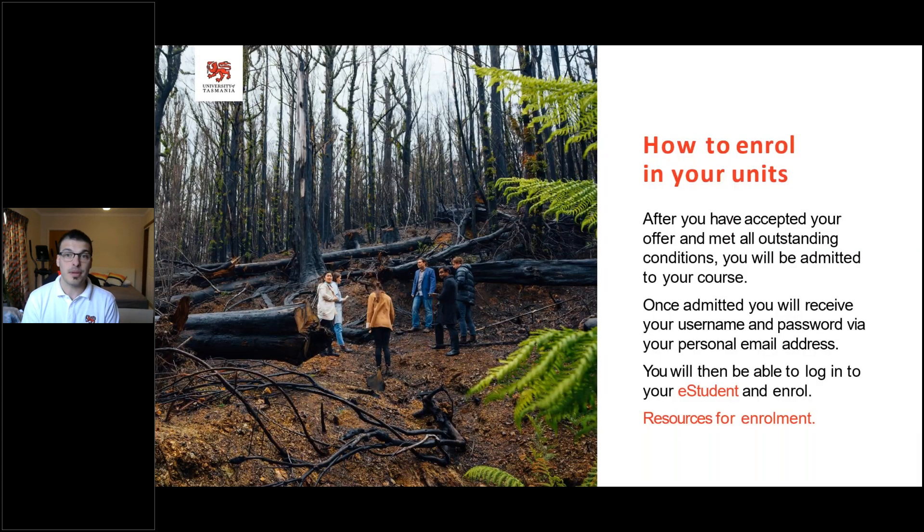This brings us to how to enrol into your units — one of the more difficult areas within the university, because each course has a direct timeline of what units you need to enrol into and when. You may also get additional units such as selected units based on your course preference or knowledge, as well as breadth units or introduction units. If you have any questions on what units to enrol into, we have a specialised service called UConnect — our main student support hub with international student advisors — available as a one-stop shop.